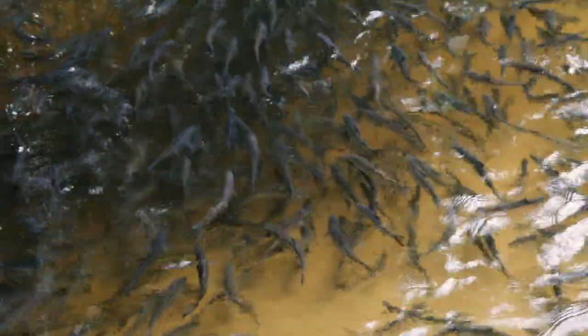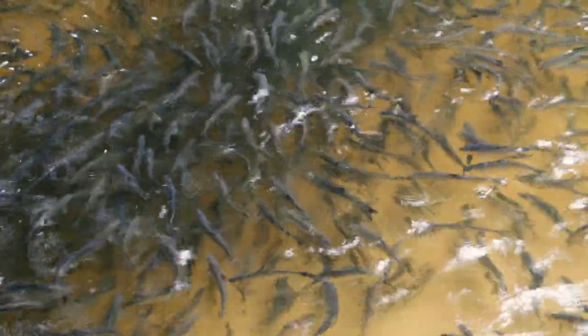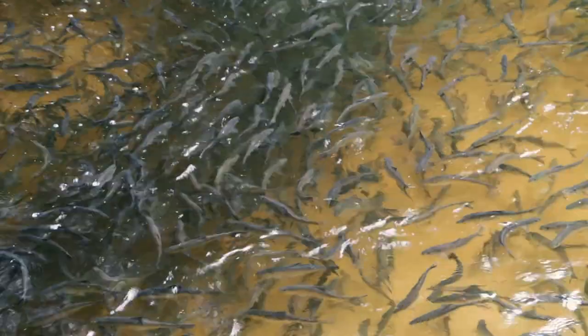I'm Zach Weitner, Research Associate in the Fisheries Ecology Lab at the Gulf of Maine Research Institute. I love telling people about anadromous fishes. The problem is, not many people know what anadromous means.